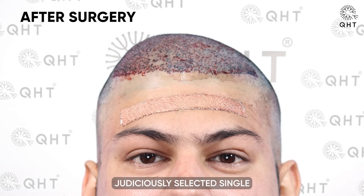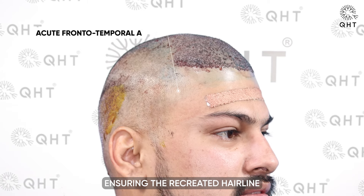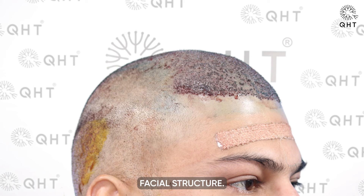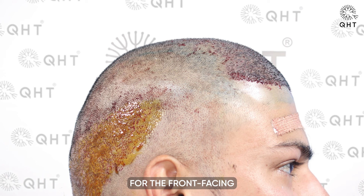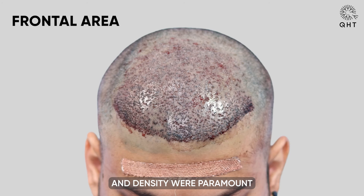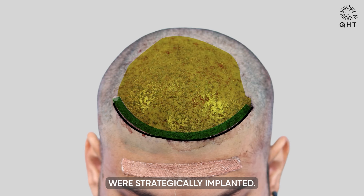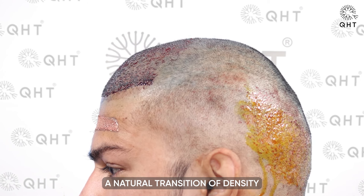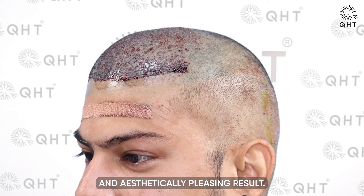Our experts judiciously selected single and thin hair follicles for implantation in the hairline zone, ensuring the recreated hairline would blend seamlessly and naturally with the patient's facial structure. This meticulous approach guarantees a subtle and refined edge, critical for the front-facing aspect of the hair restoration. For the frontal area where volume and density were paramount, double and triple hair follicles were strategically implanted, enhancing thickness and ensuring a natural transition of density from the hairline back.